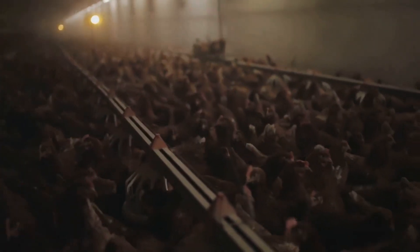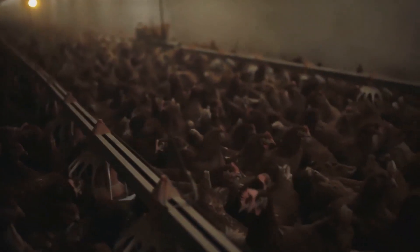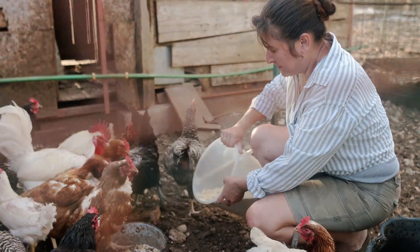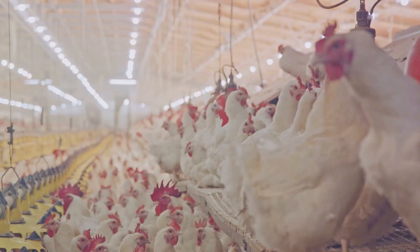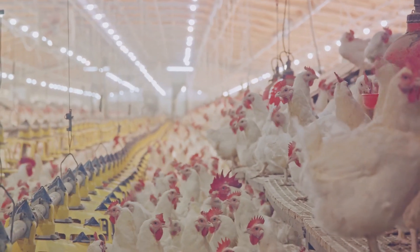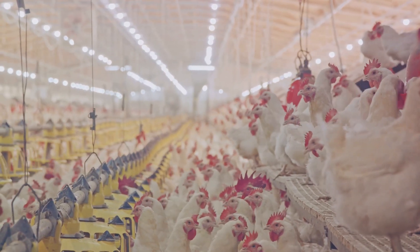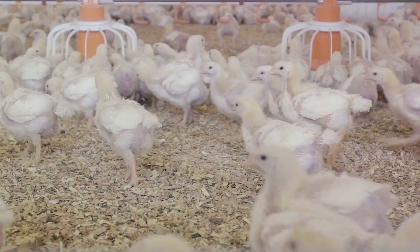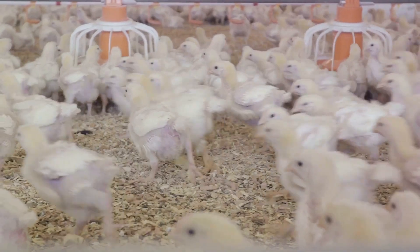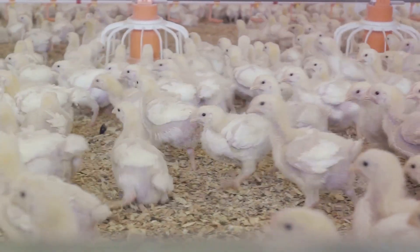Traditional biomass energy supply methods have long been the go-to for chicken farmers. However, these methods present a host of challenges: they require a significant amount of space, are costly to maintain and run, and present a significant risk in terms of biosecurity. The AGS Energy Solution streamlines this process, offering a compact, efficient, and biosecure alternative.